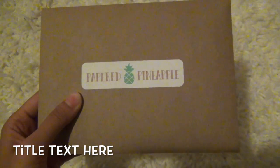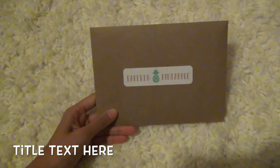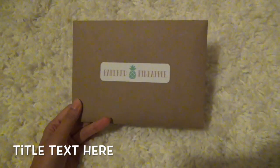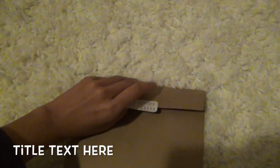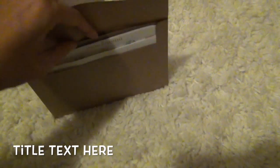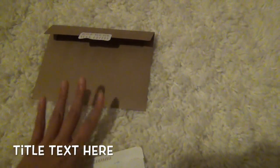So this is the one I ordered from Papered Pineapple, and it's so cute you guys. Look at this — it's made out of recycled paper or something. It says 'Paper Pineapple' on the front with a cute logo. It came with cardboard inserts to keep everything straight. I love how cute this is — I don't want to throw it away but I can't really use it.